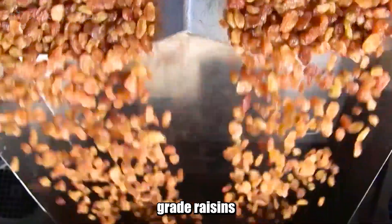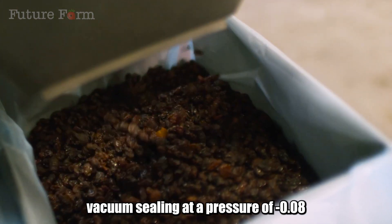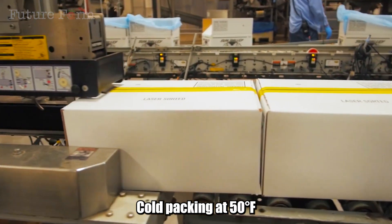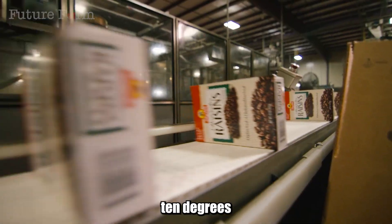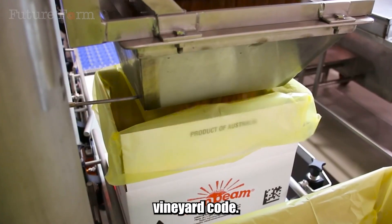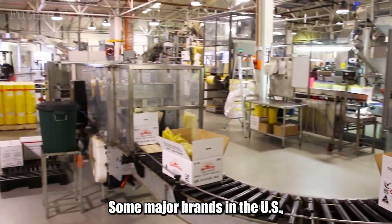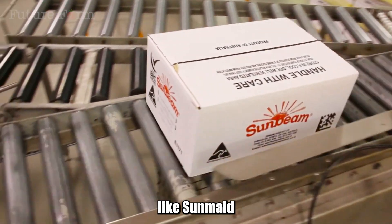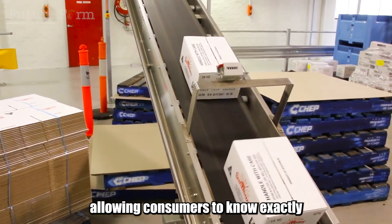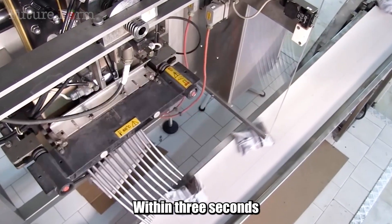After sorting, the standard-grade raisins are fed into an automated packaging system: vacuum sealing at a pressure of minus 0.08 megapascals, cold packing at 50°F (10°C) to preserve pliability, and printing QR codes containing vineyard code, harvest date, machine shift, and inspection camera code. Some major brands in the US, like SunMaid or National Raisin, are implementing blockchain traceability, allowing consumers to know exactly where each package of raisins comes from within three seconds of scanning the code.